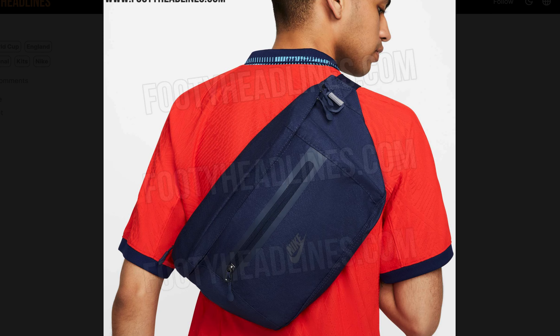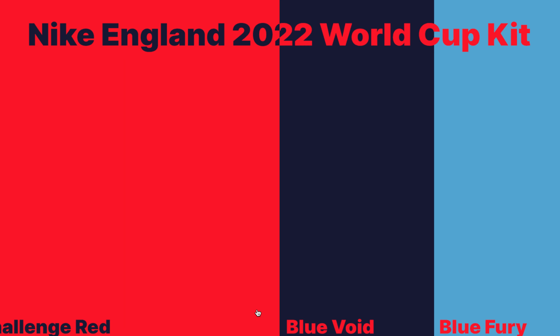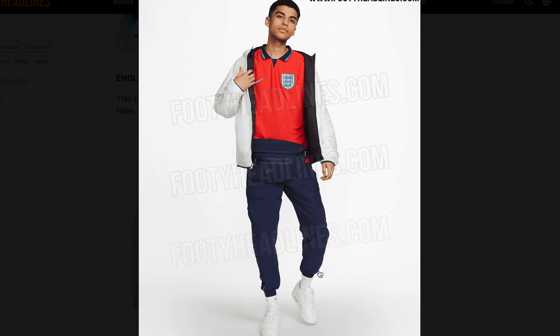Hopefully we'll see this kit in the World Cup. The colors are challenge red, blue void, and blue fury. I think they've done a great job with this, and that's it for this video — we'll see you in the next one.